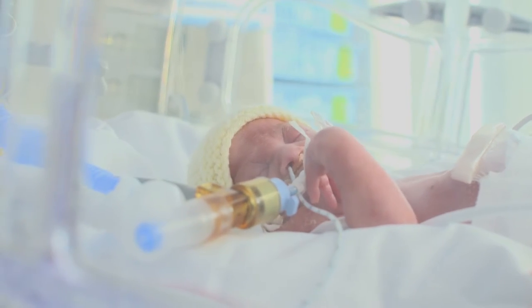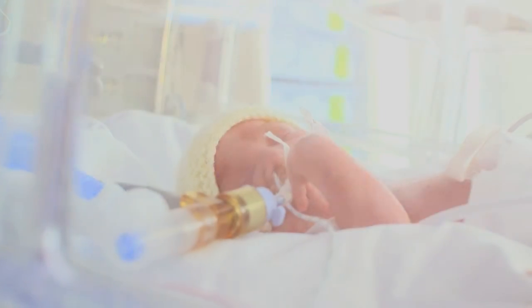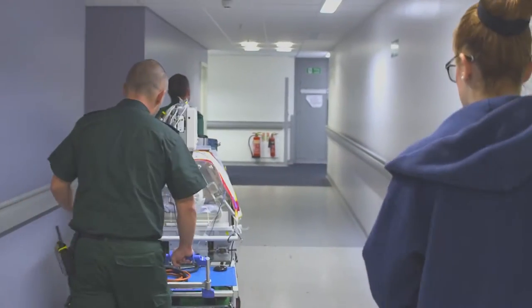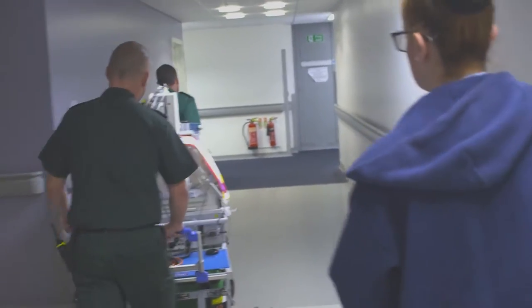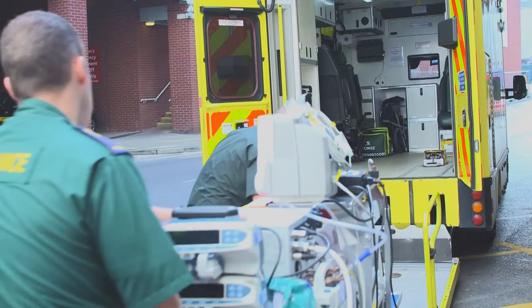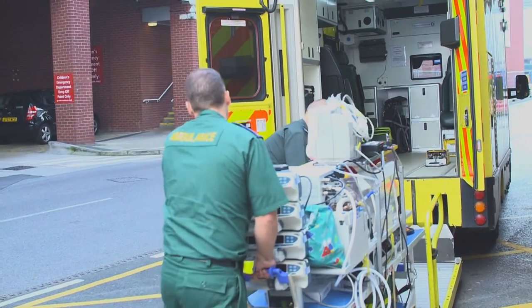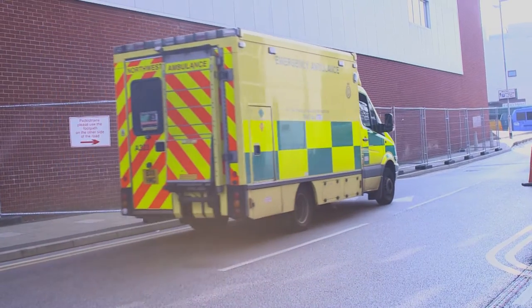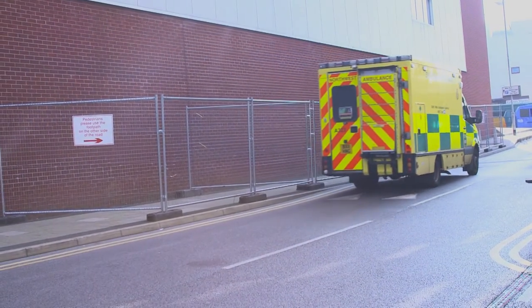Manchester Neonatal Transport Service were doing some research into the effect of transportation on newborn, often premature and critically ill babies. They wanted to see how things like speed, acceleration, deceleration, and cornering g-forces were affecting the health of the small babies being transported in the ambulance from hospital to hospital.